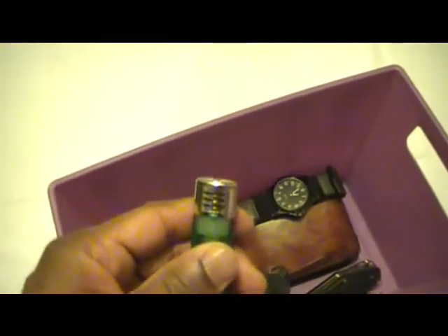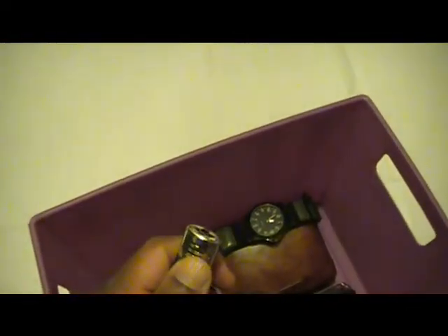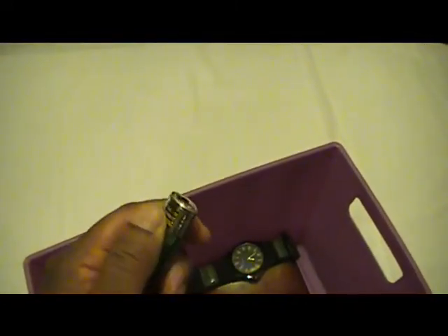I still carry lip balm. I have my lighter — sometimes it works, sometimes it doesn't, so I'm seriously thinking about replacing this. Whoa, that's a little too much — I'm thinking about replacing it with something a little more efficient.